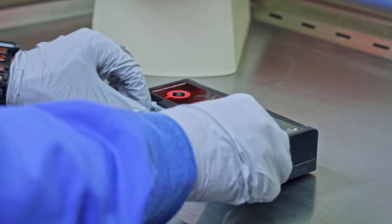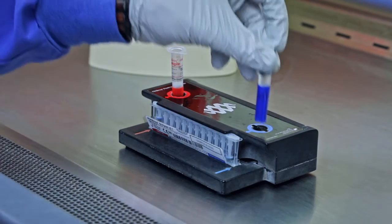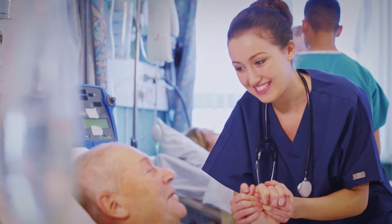I say to people: trust your instincts, trust the years of clinical experience that you have, and use this new rapid diagnostic test that gives you answers within hours. You're shortening the length of stay for patients, you're shortening the amount of time the patient spends in an intensive care unit — all of which, of course, is reducing the overall health cost.